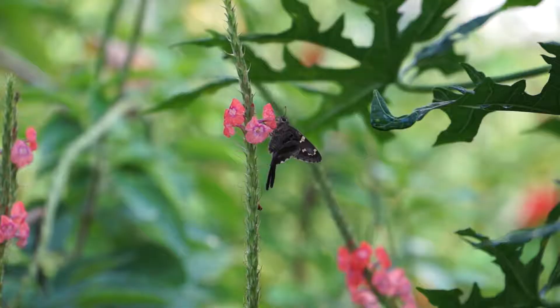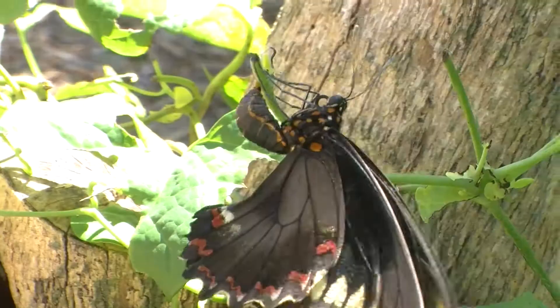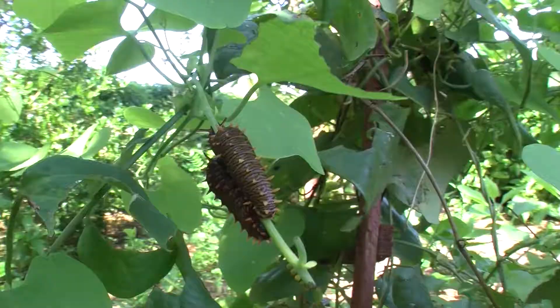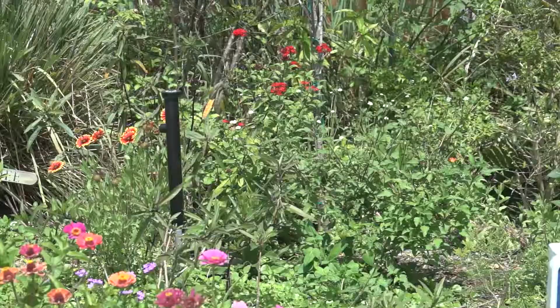Renaming the area to habitat more adequately describes what's going on here. This beautiful area is really a home for butterflies — it's where they live, where they eat, where they reproduce. It's where their young get nourished and grow up and turn into butterflies. This area that you're looking at right now is an area in progress, and I'd like to point out some features of it.